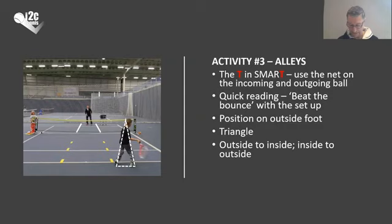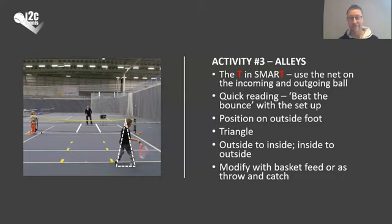You can modify the drill by making it a basket feed, or even closer as a throw and catch. I like this one as a cooperative rally exercise, and of course you could think about how to make it a competitive rally exercise as a further progression.